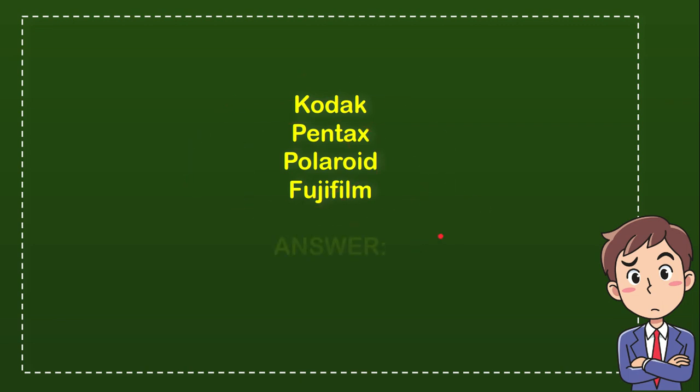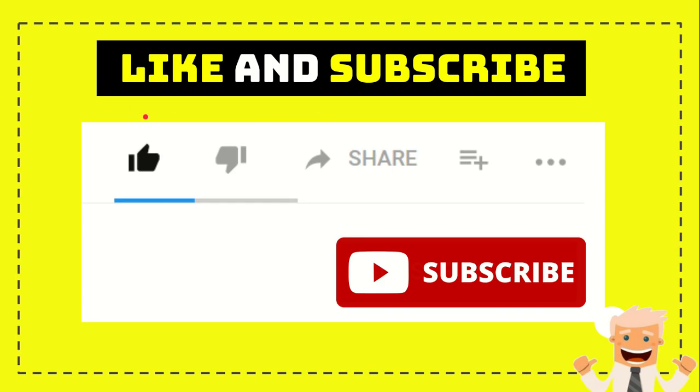The answer for the question is Kodak. So that's the answer — Kodak manufactured the film for NASA's Apollo 11 moon mission.